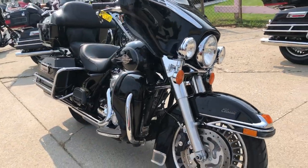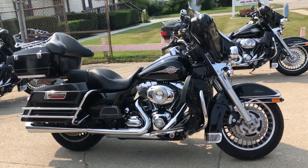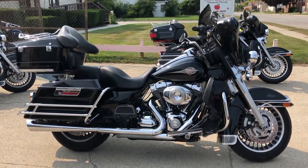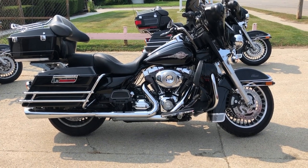Of course we accept checks, cash, and credit card. If you want to buy the bike, we'll make it easy for you. We also deliver from our store to your door — anywhere in the continental United States, we'll deliver it right to your door.